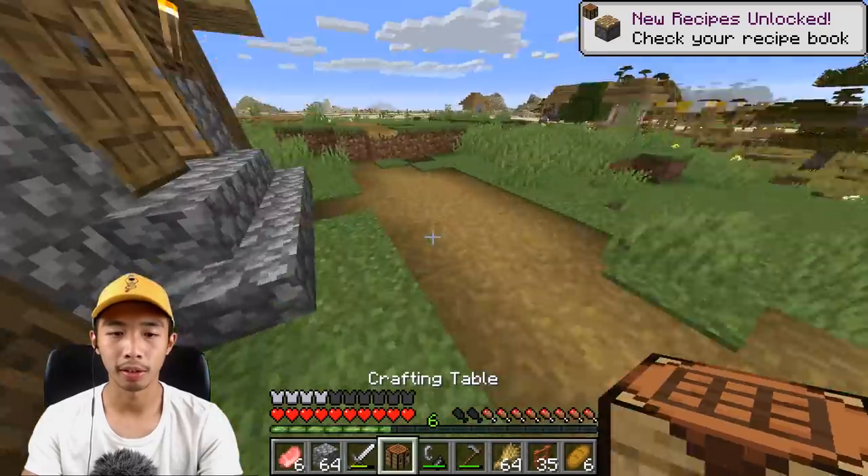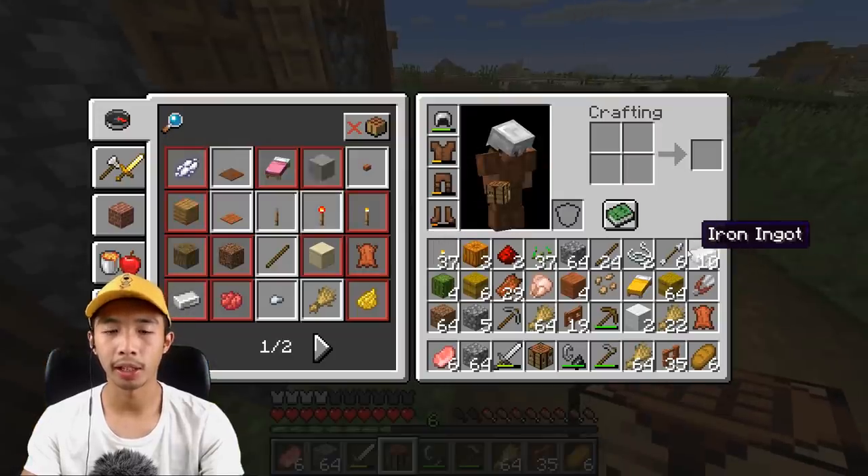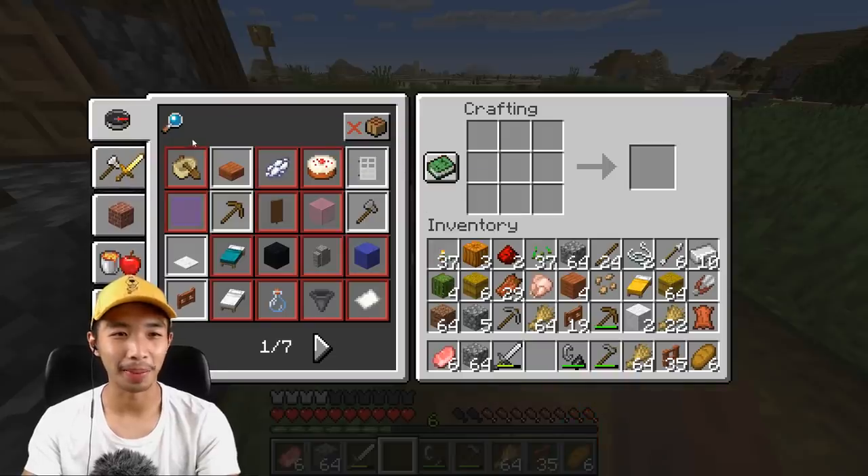I can make a compass now! Hopefully I have the iron — yes, we have the iron. Guys, we can make a compass!